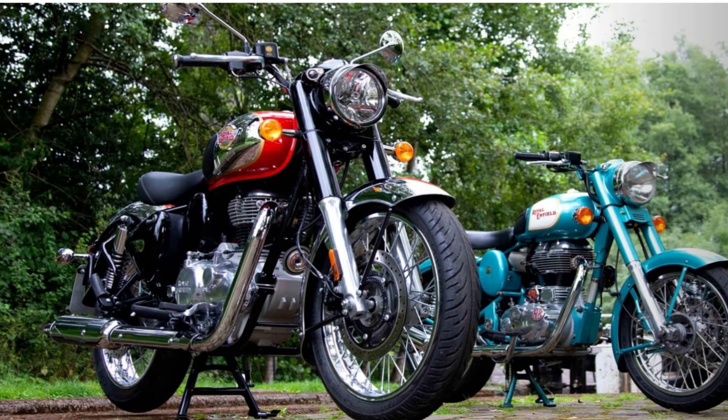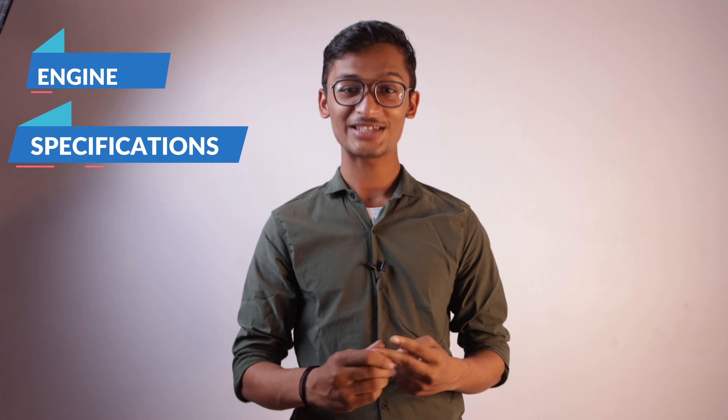Hello friends, welcome to our YouTube channel WillWheelPay. Today we will talk about the 350cc dominant bike, Classic 350, and we will know about its engine specifications and performance. So let's start!